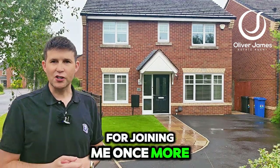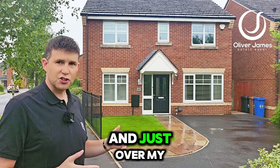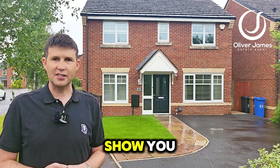Hello and thank you for joining me once more. You find me on Roseway Avenue — it's a Haze Green development, and just over my shoulder here I've got the old showroom for Taylor Wimpey to show you today.